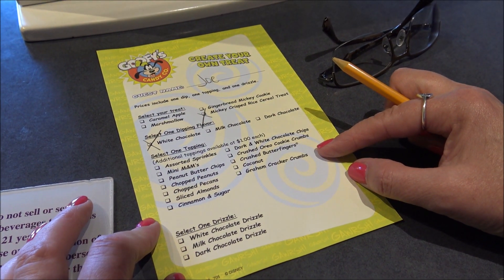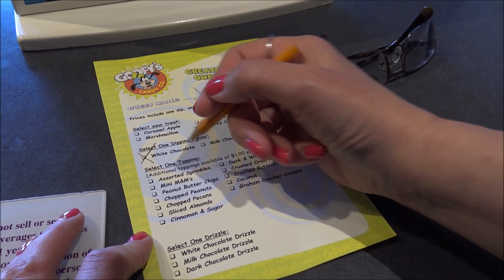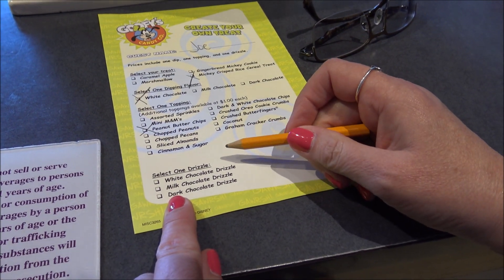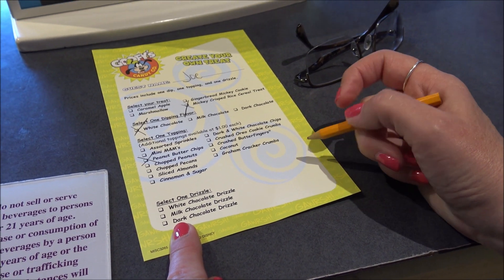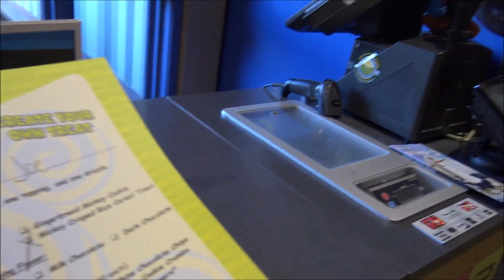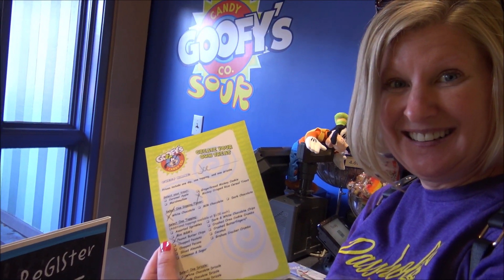So we can select one topping. I would definitely want the peanut butter chips — oh, that's a good choice. And then you get a drizzle: white chocolate, milk chocolate, or dark chocolate. I think milk chocolate would be better. All right, milk chocolate it is. So then you take your form, find a cast member, and they're going to make it fresh. Then we get to eat it.